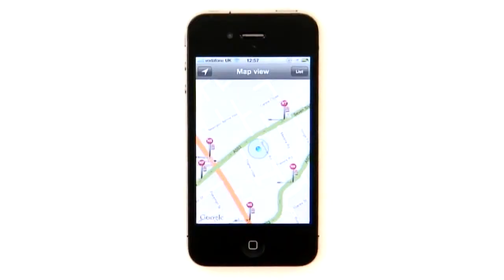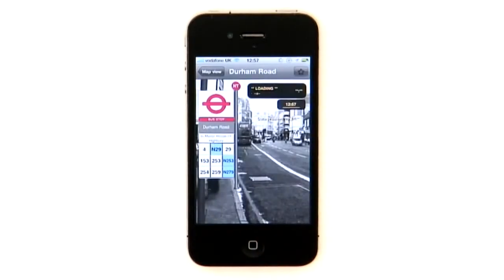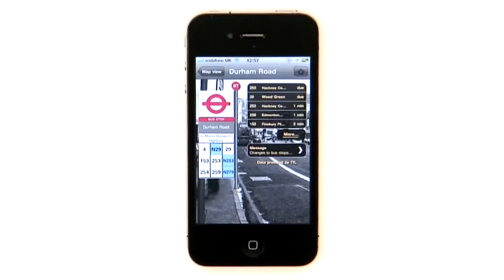London Bus Checker is an app that promises to use live information to let you know when your next bus is going to arrive — not according to any timetable, but actually when it's going to get there. Look at the map of your surrounding area and you'll be able to see the bus stops around you. Tap one to see the routes it serves, and then open it to see the arrival information.